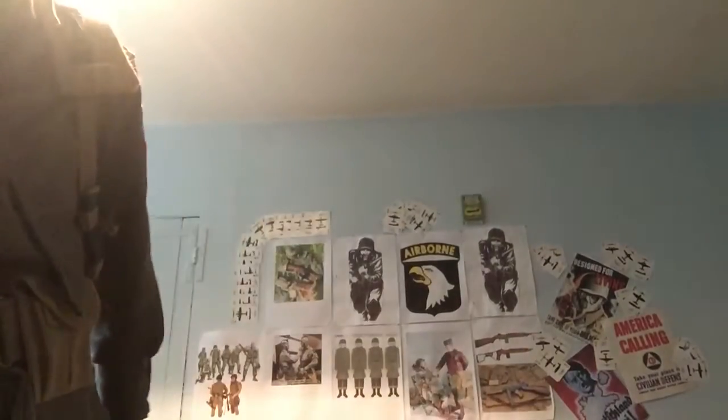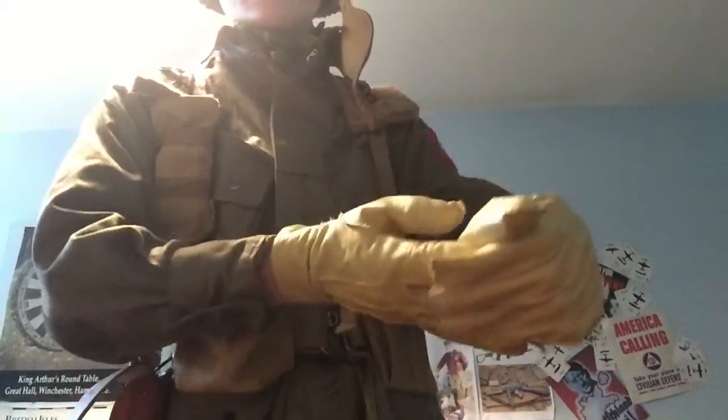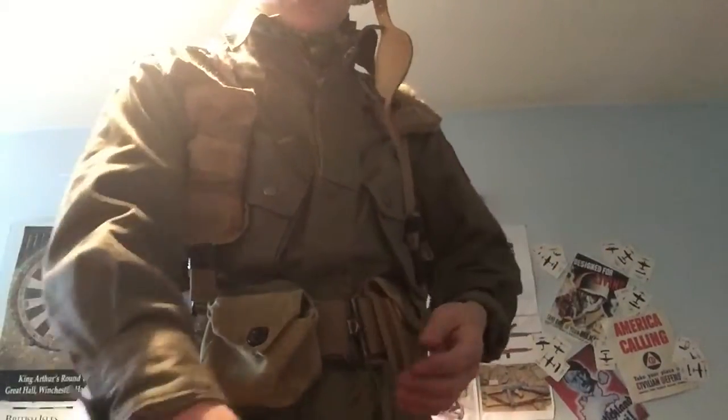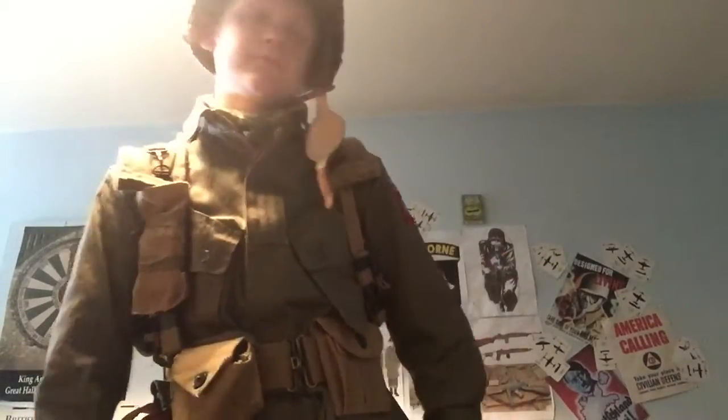That's my weapon. I also have a homemade Thompson, but that's not really for this impression. I'm just going to quickly show my horsehide gloves here — repro — just basic gloves. My impression is set a couple of days after D-Day: 7th, 8th, 9th of June.